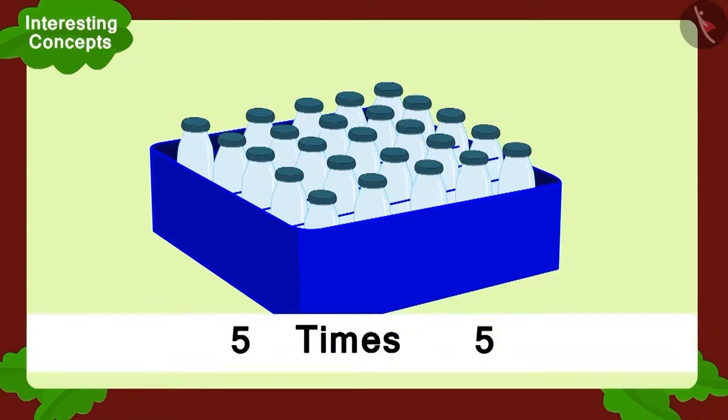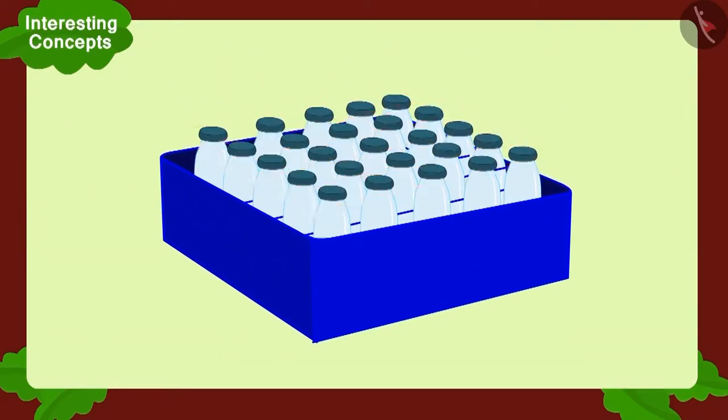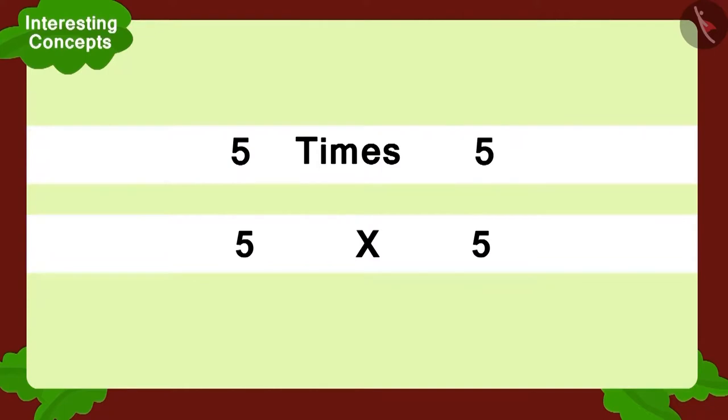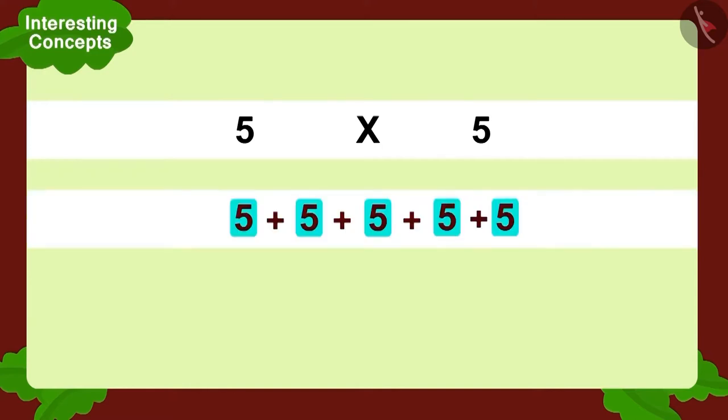What will happen if we write the multiplication of five vertical slots and five bottles in each slot? That means five times five, or five multiplied by five. Therefore, both Raju and Bablu's glasses are absolutely fine, and the multiplication shown by them was also the same. Can you find the solution? Absolutely right — there were a total of 25 bottles.